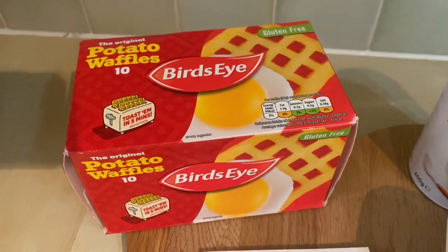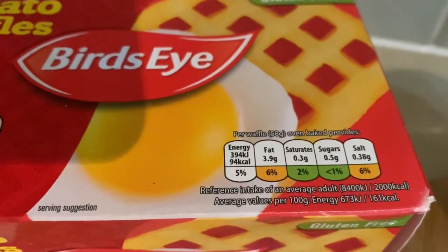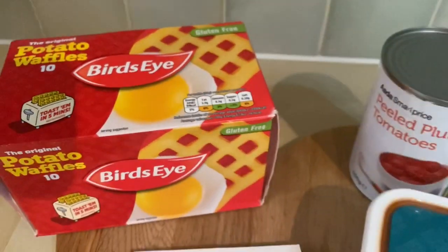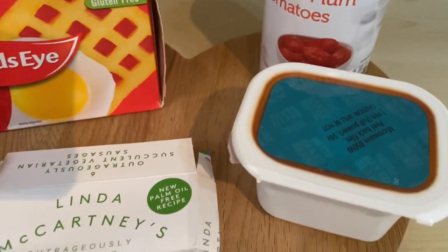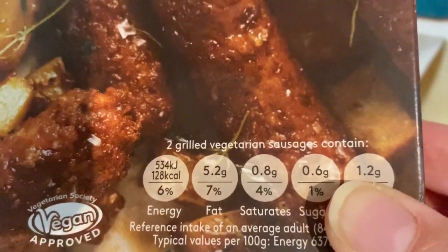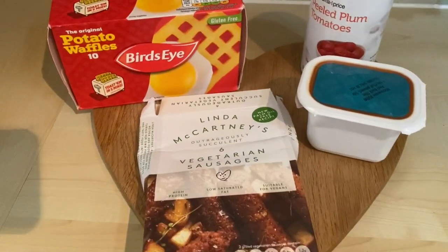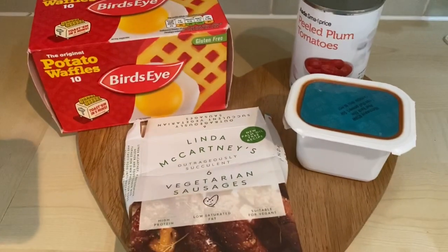I'm going to do a couple of potato waffles — these are 94 calories each — and I might do them in the toaster, which I haven't tried before. I've got some plum tomatoes, baked beans, and some Linda McCartney vegetarian sausages, which are 126 calories for two. I'll get it all cooked and show you what it looks like.